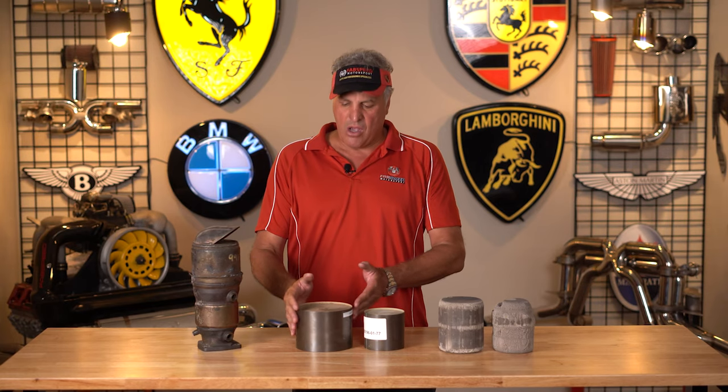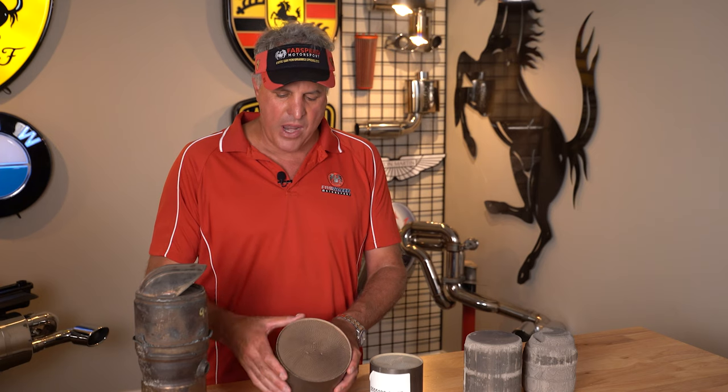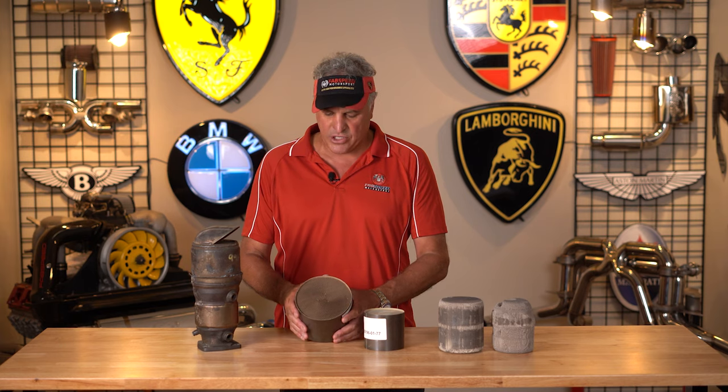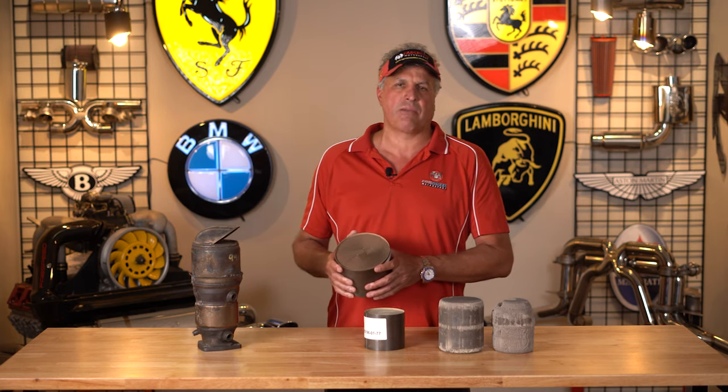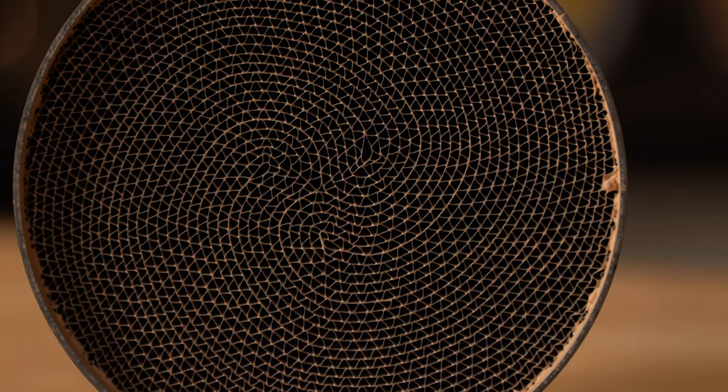HS catalytic converters have stainless steel jackets, triple-wound stainless steel foil inner matrixes, and these are brazed and Autobahn proven. The company that manufactures these for HS is Emotech — a tier-one company that supplies Ferrari and many of the super high-end manufacturers. These are bulletproof and they never break.